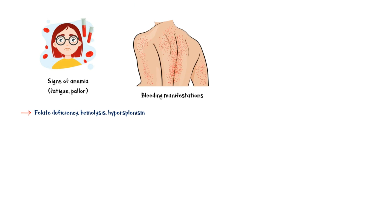Signs of anemia such as pallor and fatigue may be seen as a result of folate deficiency, hemolysis, and hypersplenism. Bleeding manifestations such as petechiae and purpura may be seen due to reduced synthesis of clotting factors and reduced platelet levels in cirrhosis.